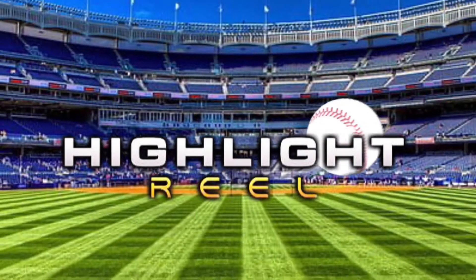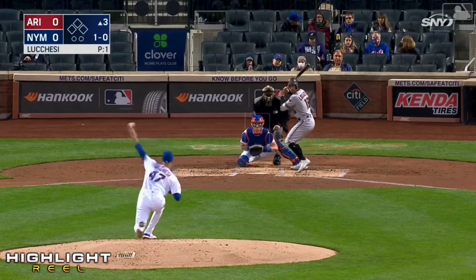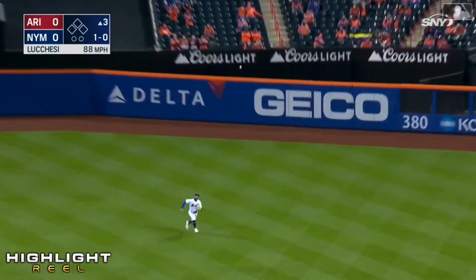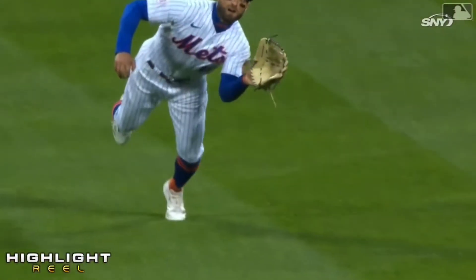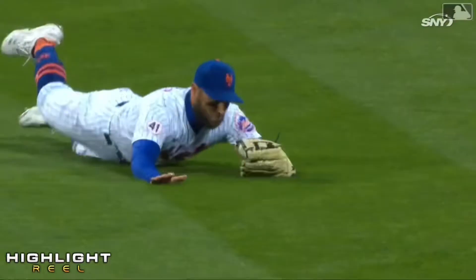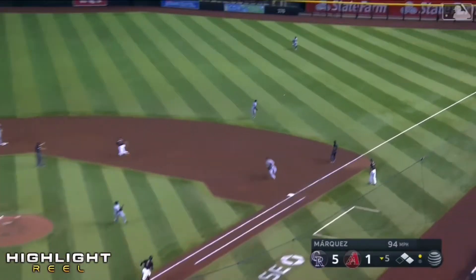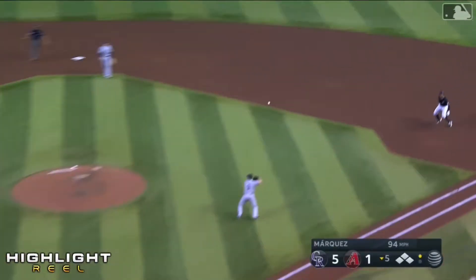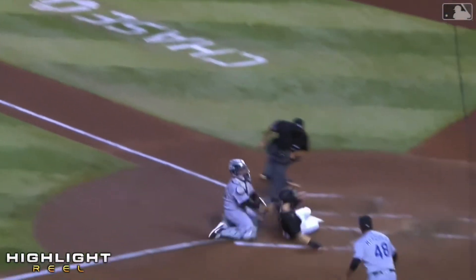This ball is on its way out of here. The Syracuse native lifts one to shallow center — long run for Pilar, diving, and he made the catch, Superman! One out, and this is going to get through — a base hit. Pavin Smith around third, he's coming home. Pilar's throw — it's tied! What a throw by Pilar, on a line.